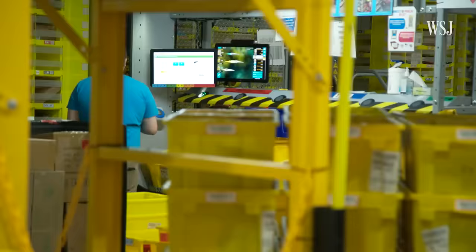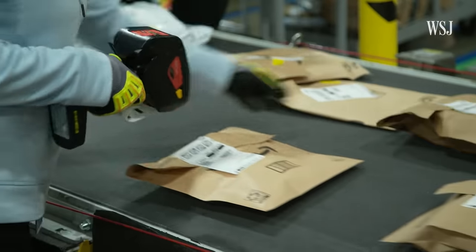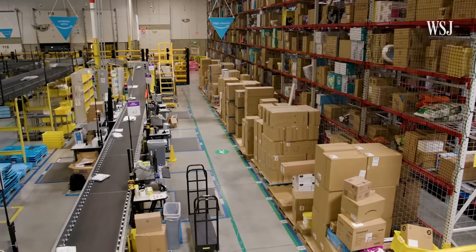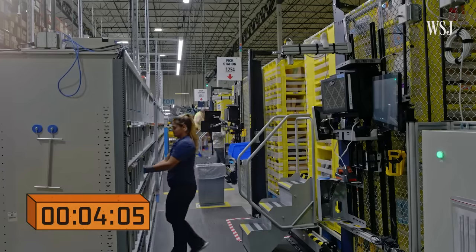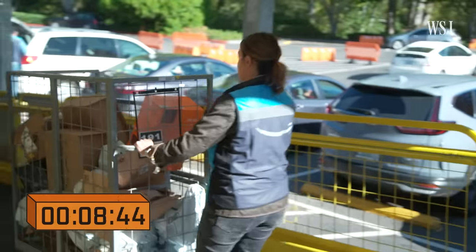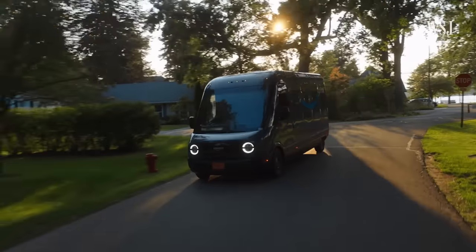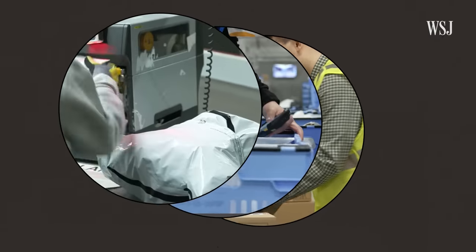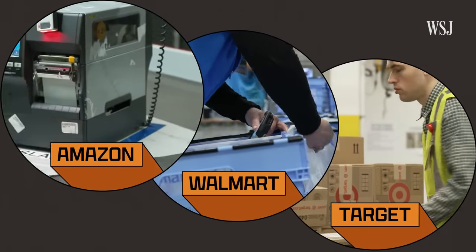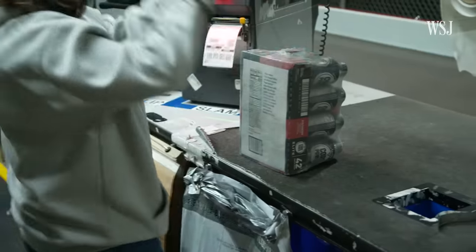This Amazon Fulfillment Center is unlike the ones they've been using for years, building the industry standard for fast shipping. It's one-eighth the size. It needs fewer employees, yet it allows them to deliver even faster. An order here can go from storage to out for delivery in just 11 minutes. Because of Amazon, customers have come to expect fast shipping, and Walmart and Target have met those demands by building systems to beat Amazon's two-day delivery promise. So Amazon is trying to win the shipping wars by investing in what made them successful in the first place — speed.